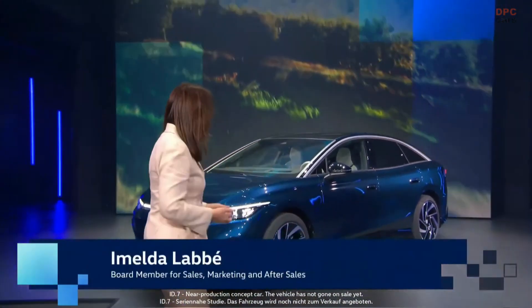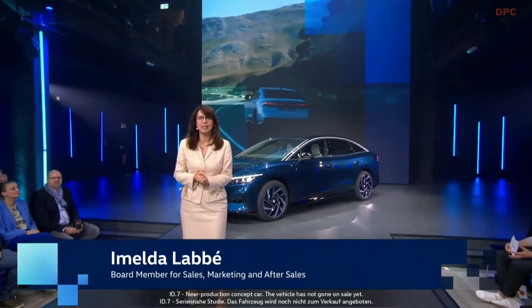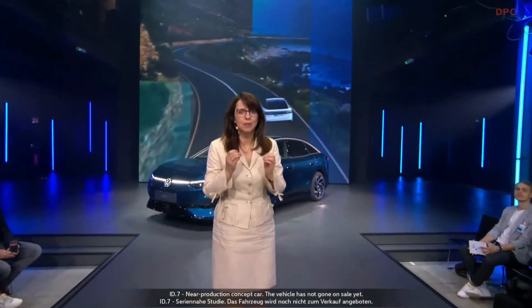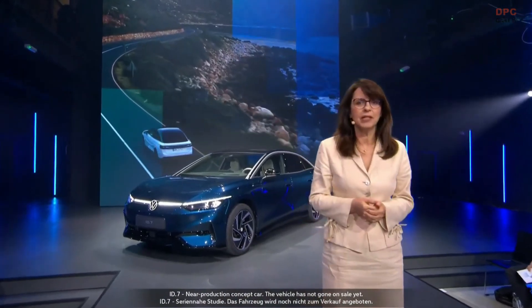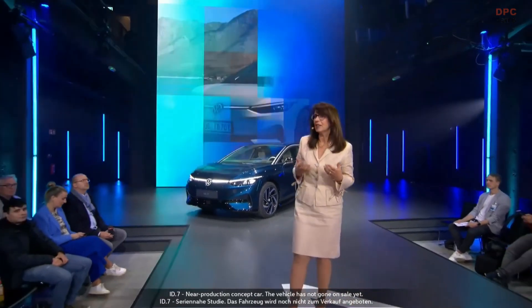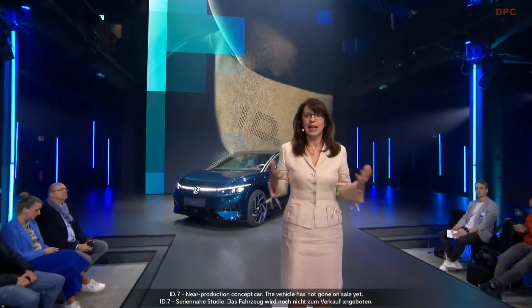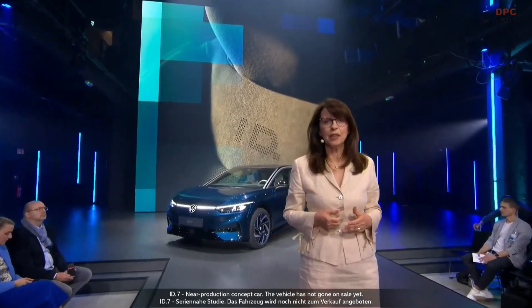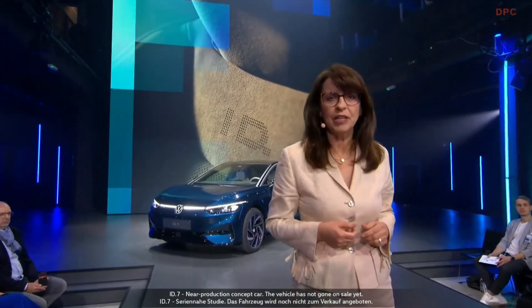Good afternoon everybody and hello ID.7. This car is groundbreaking because it comes with completely new premium features, outstanding quality and a new level of efficiency. We often say it's actually the Passat for the electric world, and in fact it is much more than that. The ID.7 is the sixth all-electric Volkswagen model that is MEB-based.